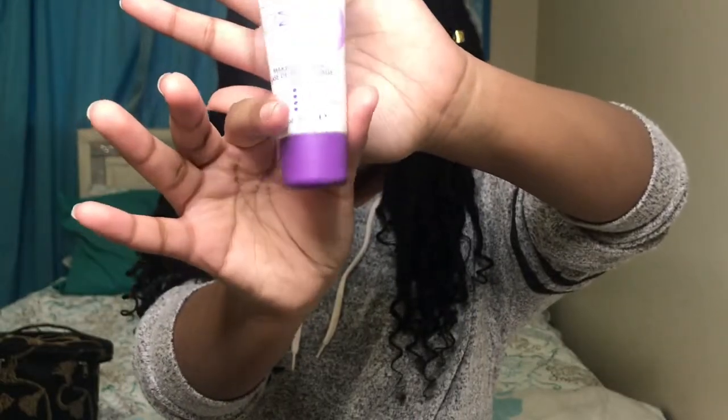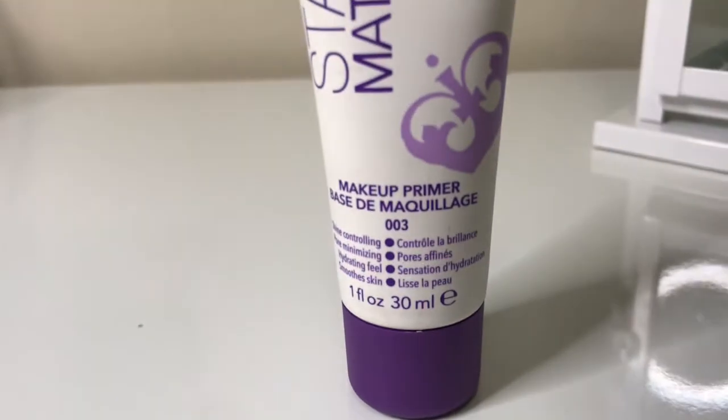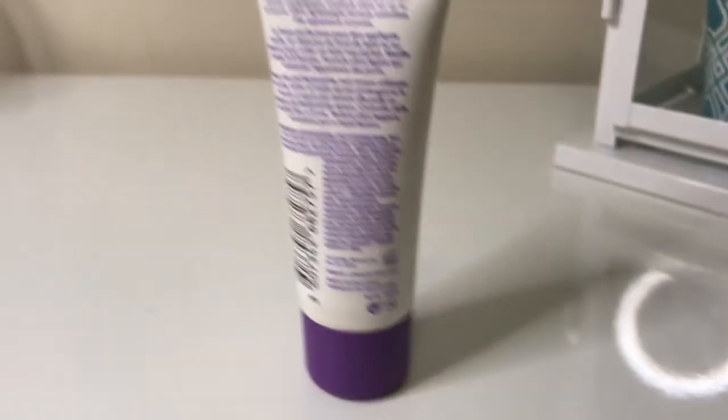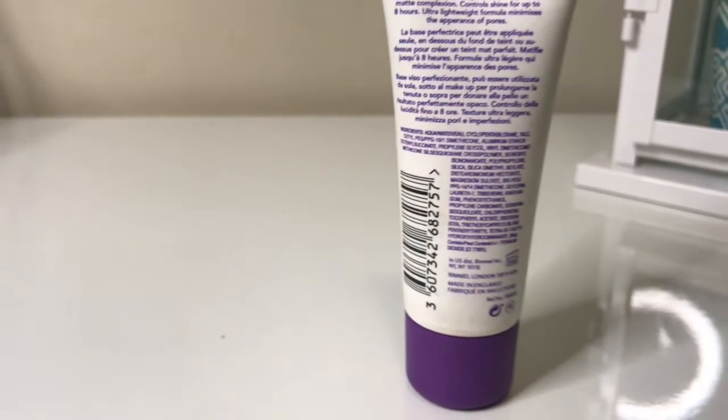So this is the problem — my mom uses this mattifying stay matte makeup primer because she has oily skin, but I have really, really dry skin, so if anything this is just going to dry out my skin even more than it already is. Wish me good luck.